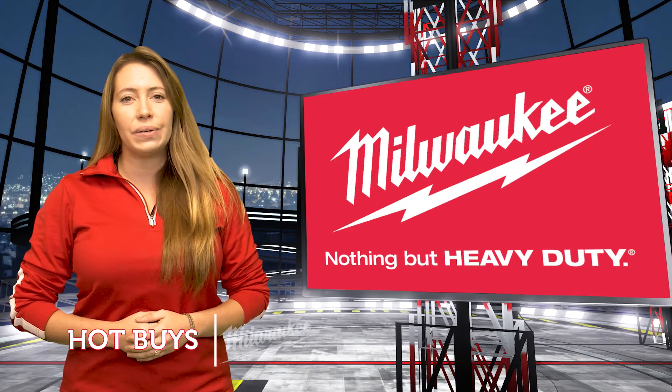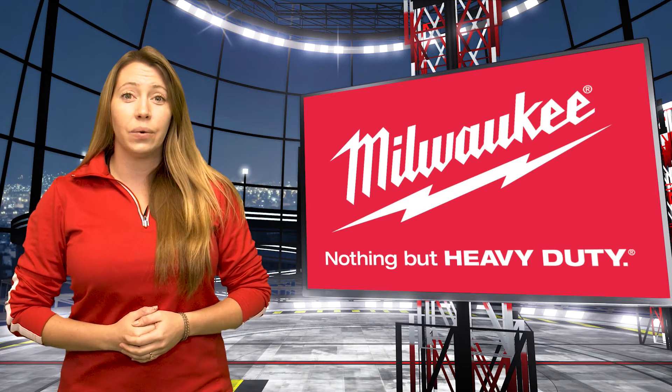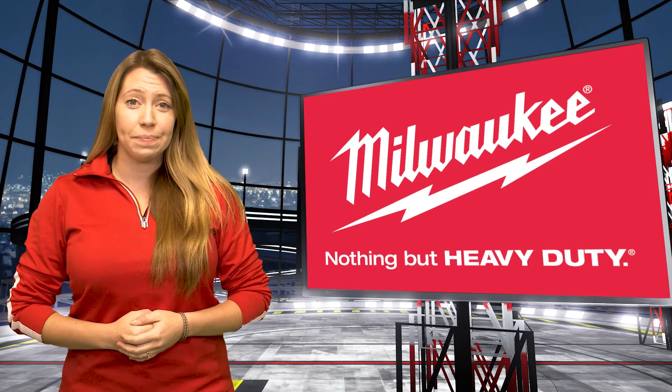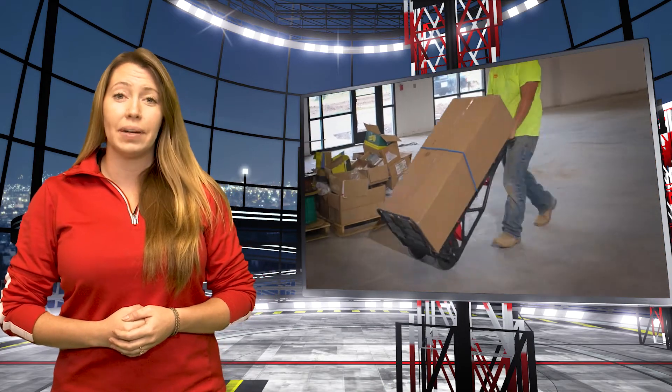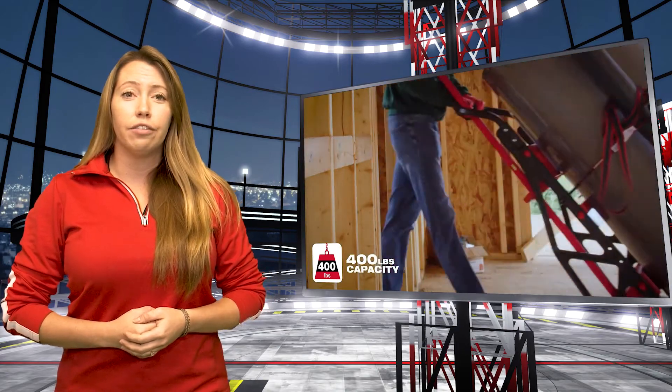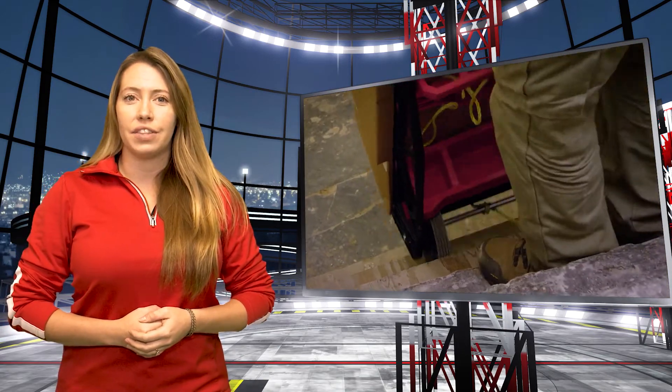This flyer closes out with lots of new and lower pricing, only available while supplies last — you'll want to take quick action to get these hot buys. The two-wheel Packout cart is at a hot price of $179 for a limited time only. Whether carrying a 40-gallon water heater or other materials, this will help you get on and off the job.